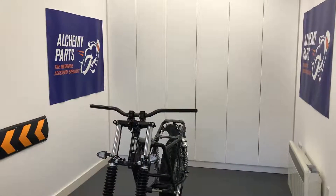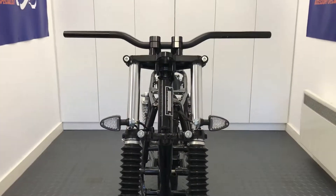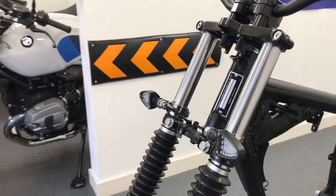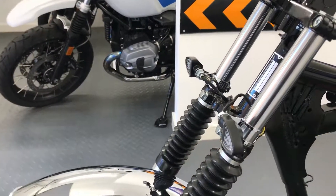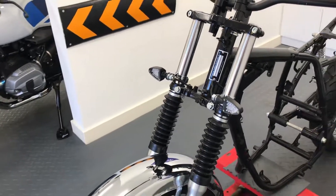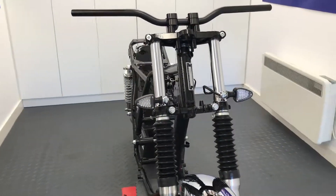Welcome to Alchemy Parts, the motorbike accessory specialist. If you're looking to upgrade your indicators, we sell a wide variety of them on our website. They're designed for a range of bikes including cafe racers, scramblers, commuters, special builds and custom bikes.